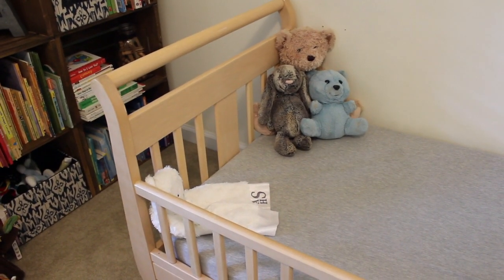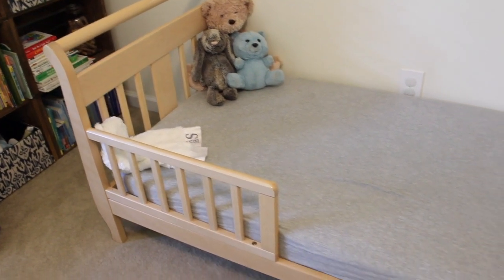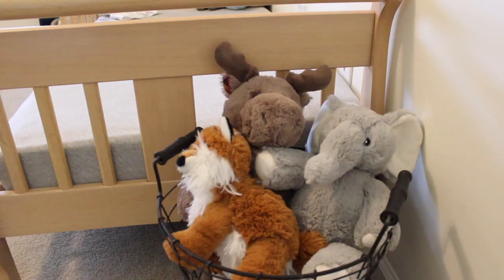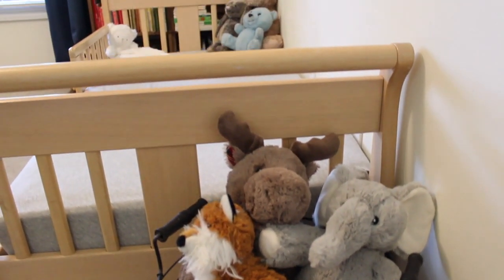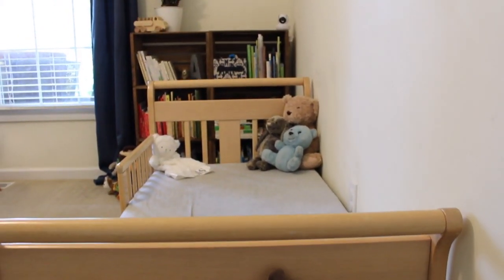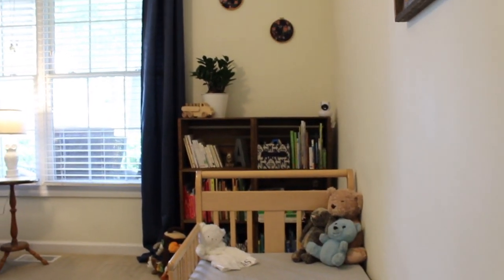In that space on that wall we now have our toddler bed. This was one of my best yard sale finds of the season this year — totally unexpected. The curves of it actually match the curves of our crib. I may eventually strip and stain this piece so it will match the finish of the crib, but for now it serves its purpose just fine.